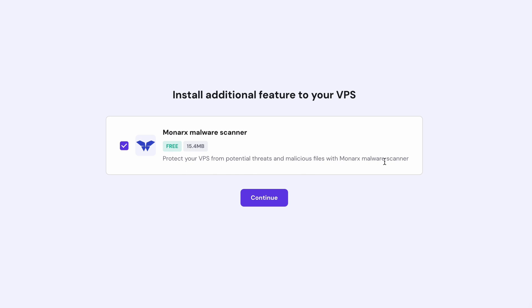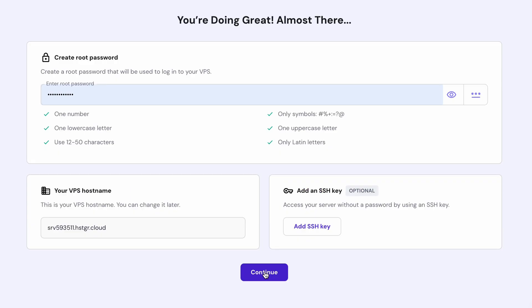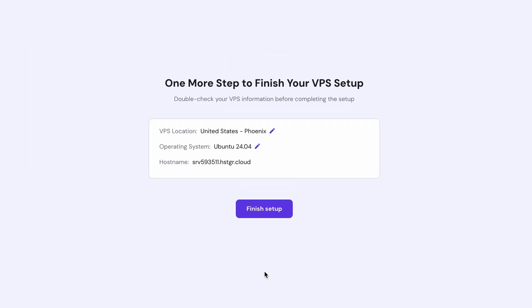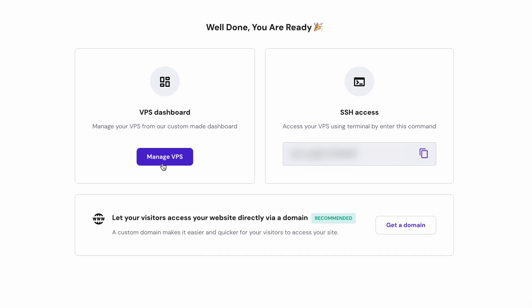Select that and then move on to the Monarchs malware scanner they've given for free — select that and click Continue. This is free, so there's nothing to pay here. Then create a root password for your VPS. This is different from the OpenVPN password we'll create next. Click Finish Setup and it will initiate and process everything. Give it some time, and you can then click on Manage VPS to go into your VPS dashboard.